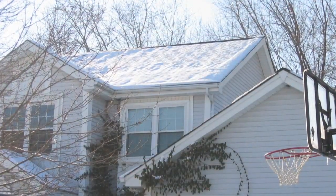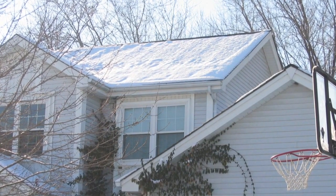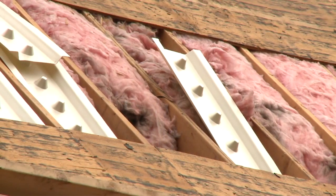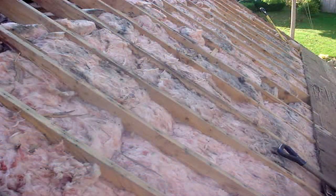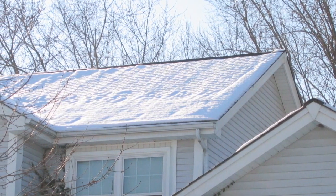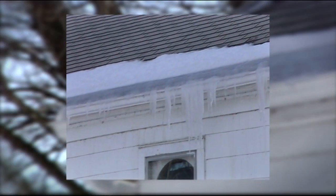A balanced attic ventilation system can also help fight moisture buildup in the attic in the winter. If not vented out, excessive moisture can lower the R-value of some insulation, making it less effective. A balanced system also helps to keep the roof deck more uniformly cool in the winter, helping to fight ice dams that typically occur in colder climates.